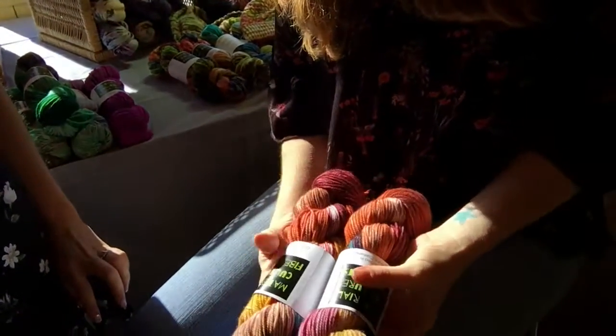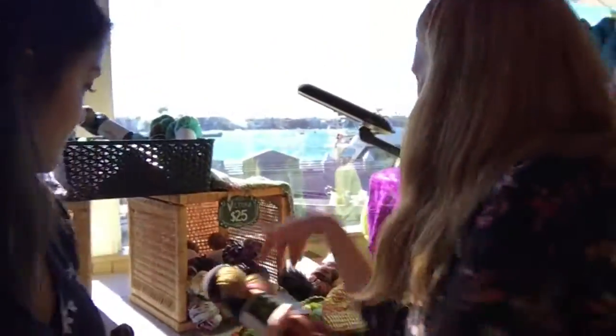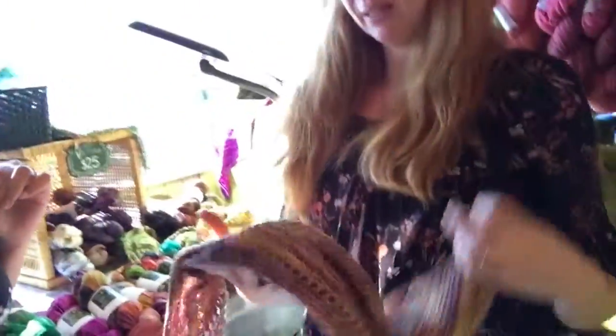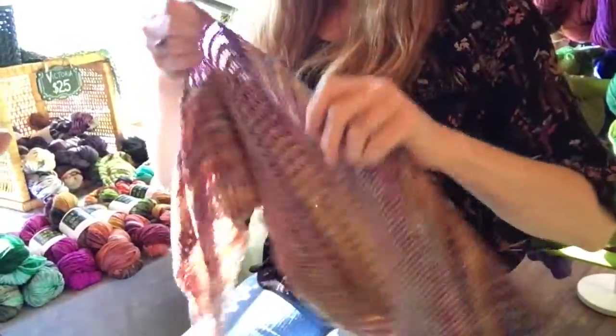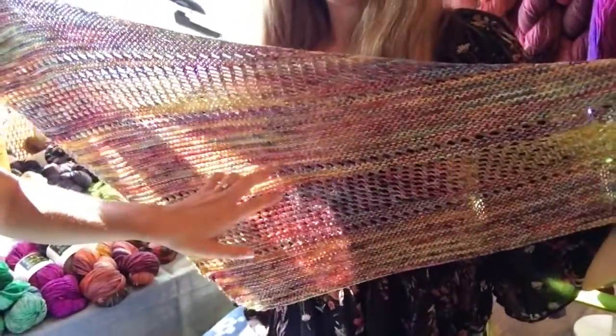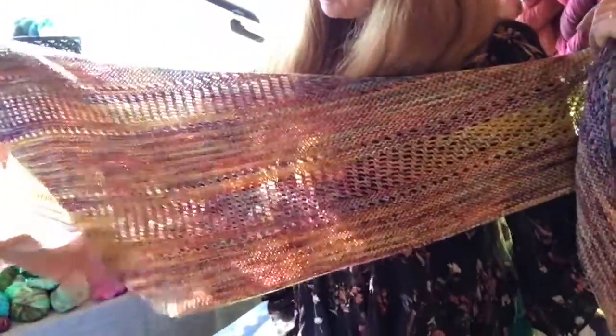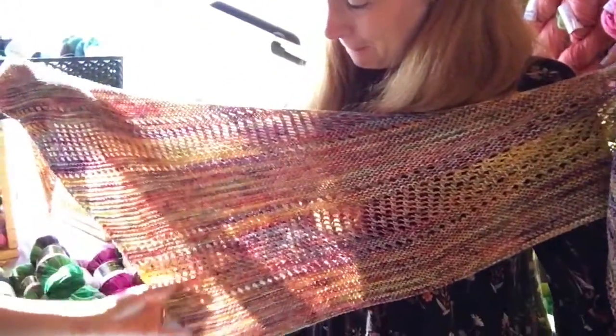When you see it in the skein it looks a little different than when it's knitted up. Here is a sample knitted in a different weight — the Modern Era weight — and this is the Ardent Shawl in that colorway. I love the little pops of pale purples and blues in there as well. I'm not a huge fan of orange, but it really blends itself into a wonderful warm color. It's great for fall.